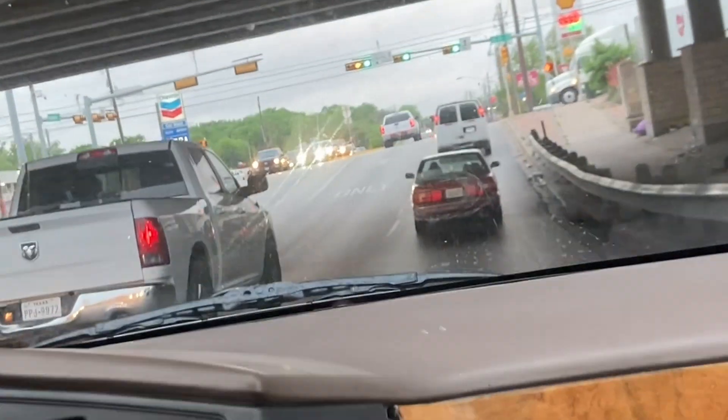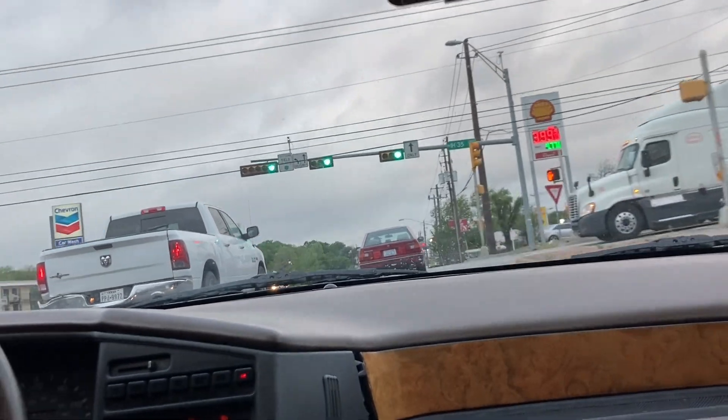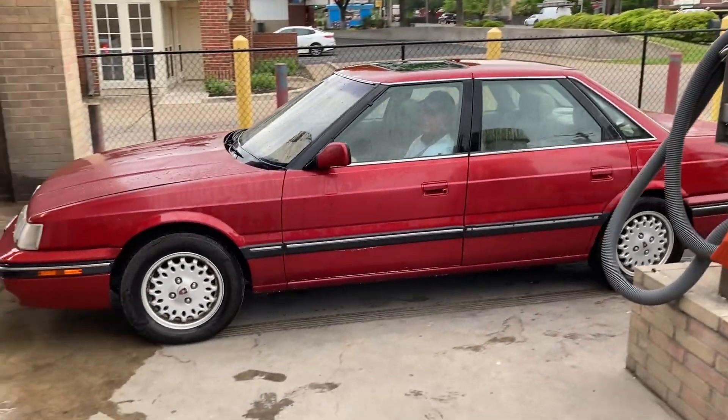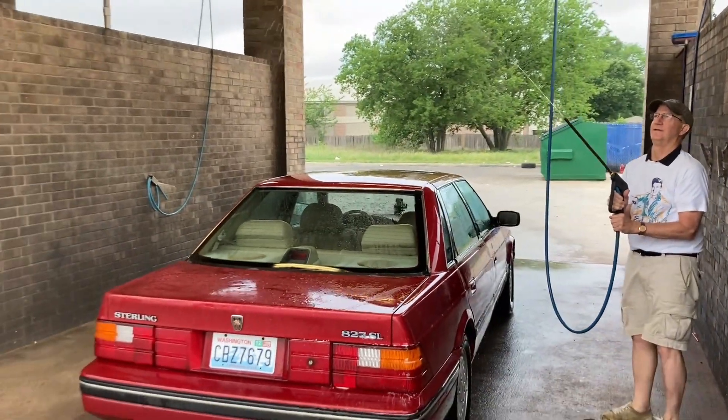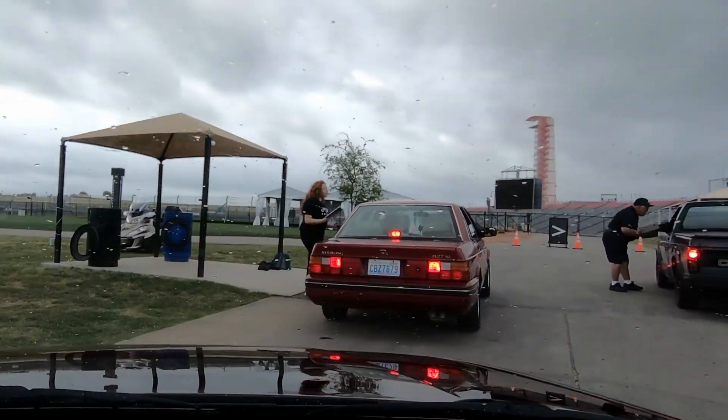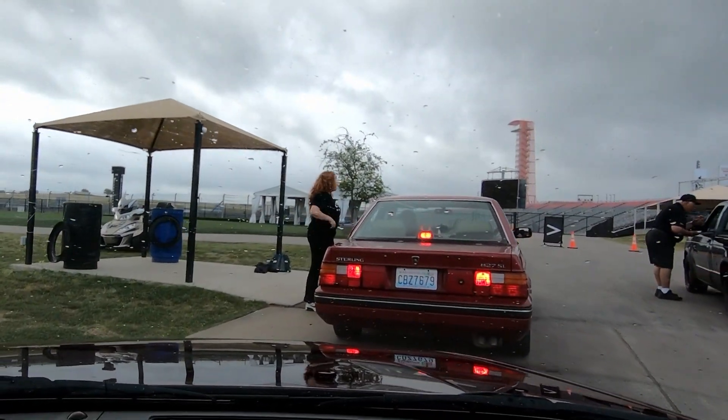And that takes us to Radwood itself at last — Saturday, April 23rd. We were up early to drive the hundred miles or so to Circuit of the Americas from our hotel. We stopped at a car wash to hose off both cars, and I had to vacuum my carpet thoroughly.